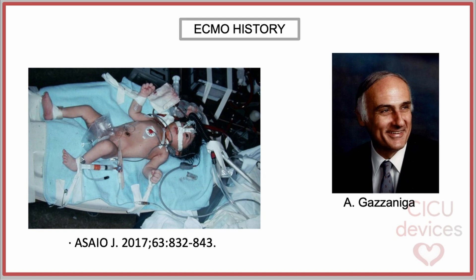Based on the neonatal experience, ECMO was subsequently reintroduced years later for adult respiratory and cardiac failure, paving the way for its widespread use across all age groups to treat both cardiac and respiratory failure, which is the current standard of care.